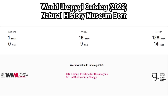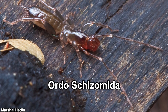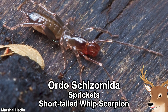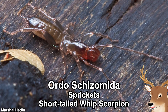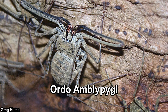Currently, there are 18 valid genera and 128 species classified in this order. Evolutionarily speaking, their closest relatives are the Schizomida, commonly known as Prickets, or simply short-tailed Whip Scorpions — called that because they look like Whip Scorpions but their whip is short. Vinegaroons are also closely related to the Amblypygi, also known as Whip Spiders.